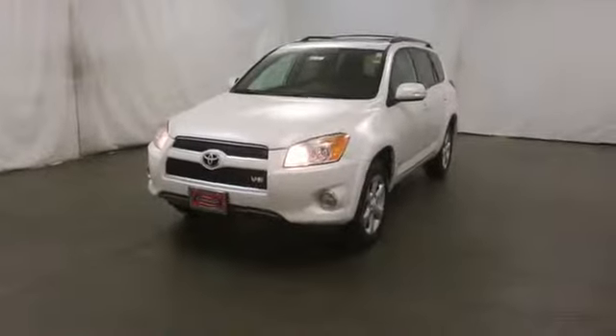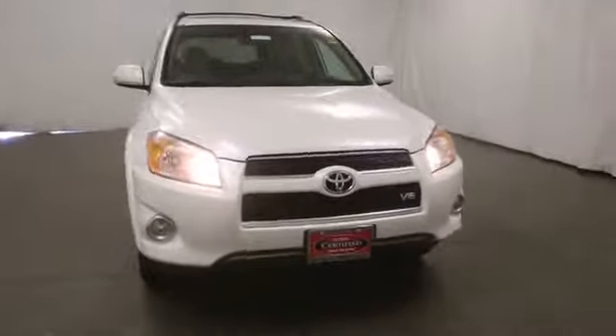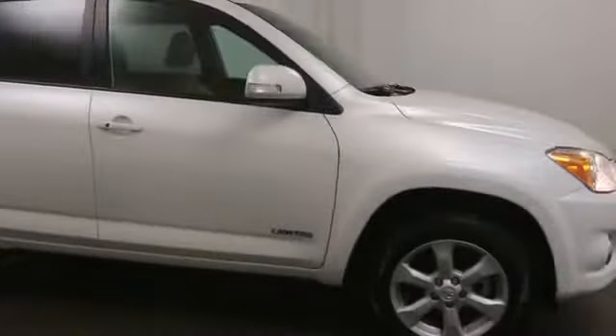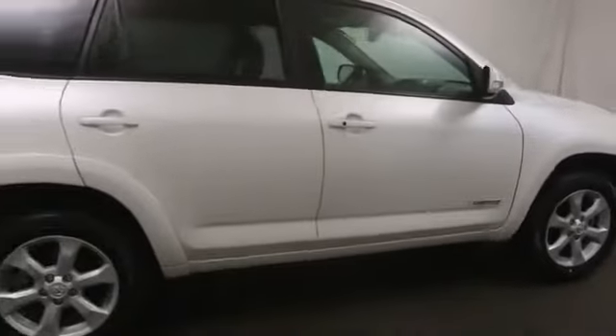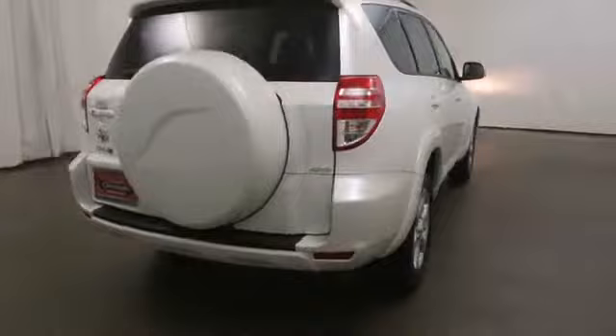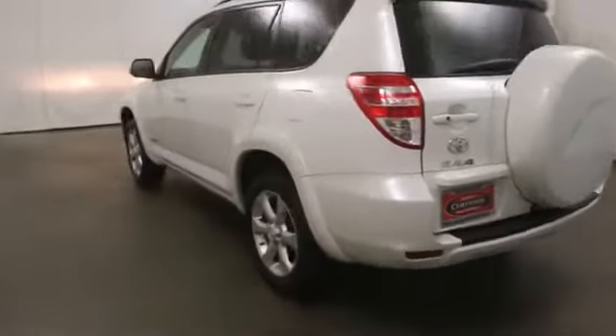The 2011 RAV4. The RAV4 is one of the most fuel-efficient SUVs in its class, with seating for up to seven passengers. Versatile and efficient, the RAV4 mixes the comfort and drivability of a sedan with the benefits of an SUV. This highly evolved, well-packaged crossover SUV lets you have it all.